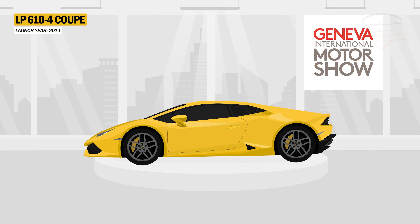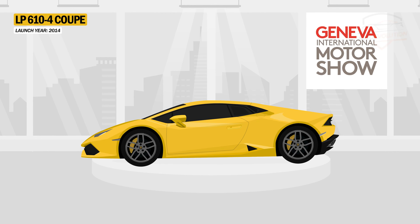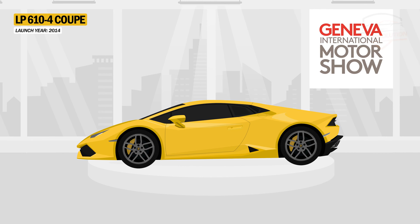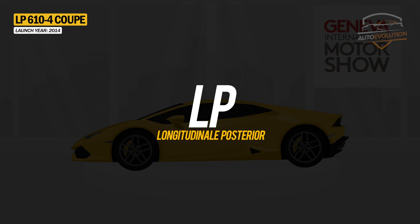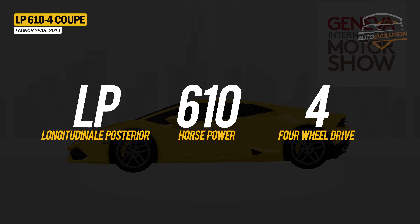The Huracan made its world debut at the Geneva Motor Show in 2014 under the name LP610-4, where LP stands for longitudinal posterior, meaning the position of the engine, 610 horsepower, and four-wheel drive.